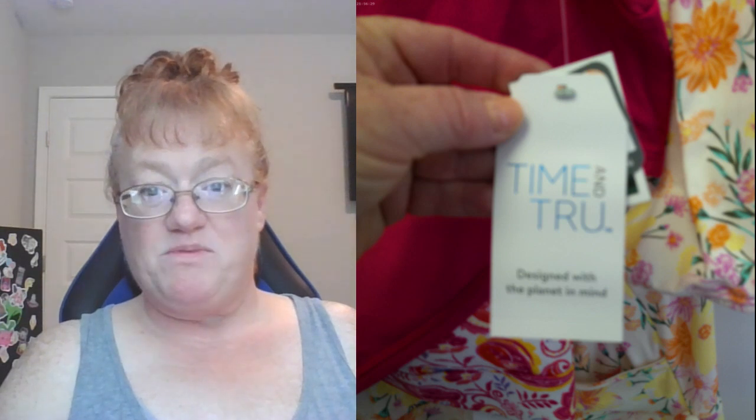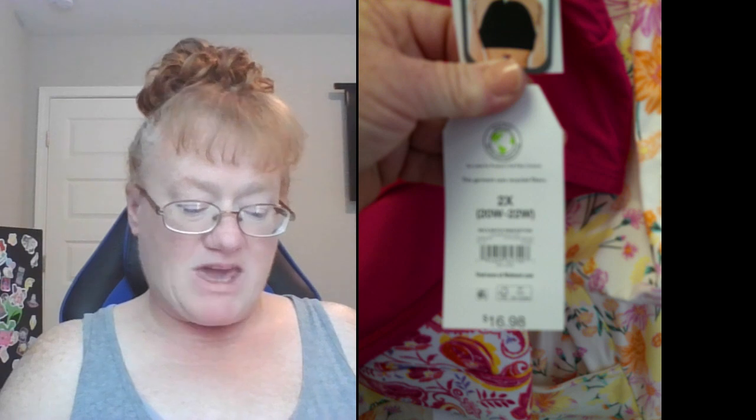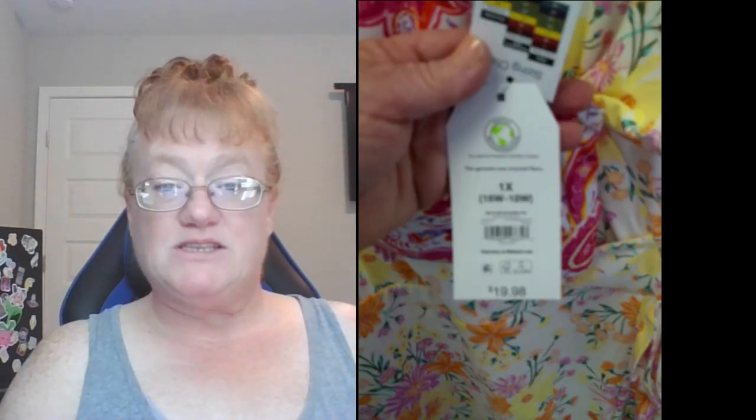The next swimsuit is a two-piece sold separately. The top is Time and True in a size 1X for $19.98, and the bottoms are in a size 2X for $16.90. As you can see, the top is way too big, and while the bottoms fit around the waist, there's a lot of room in the bottom area. What I like about two-pieces sold separately is that you can mix and match — get a smaller or larger top and bottom to fit your particular body. I like the print but I would need to size down.